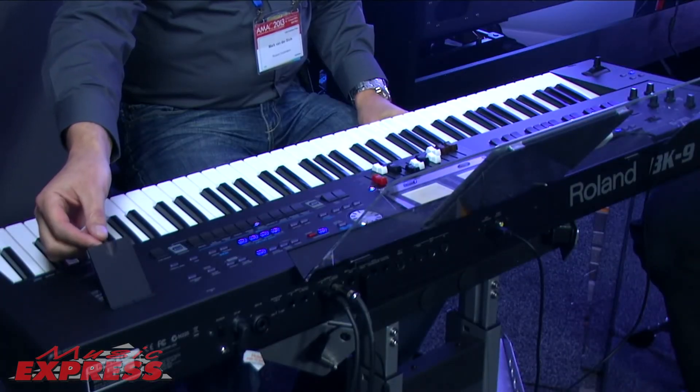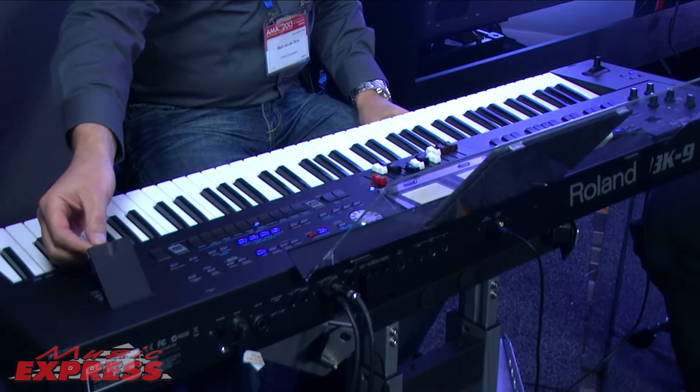On the accompaniment side of things, there's 540-plus styles — your bossa novas, your rocks, your swings, anything you like. You can expand that via USB. You can put anything you like on the USB, really. You can put audio on there, we can play that as well. We can record ourselves playing — that can be audio. That's where the USB drive lives.